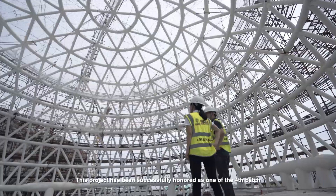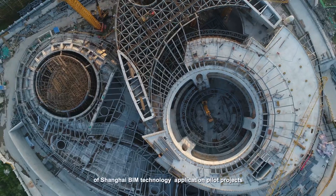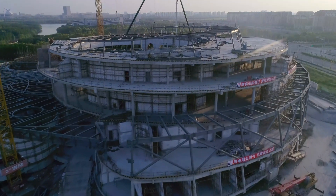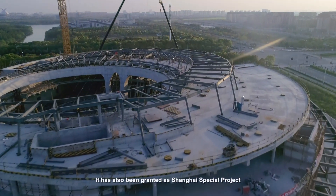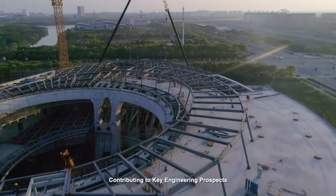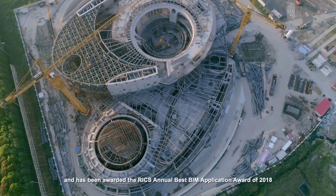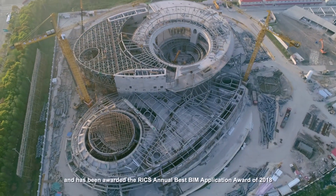This project has been successfully honored as one of the fourth branch of Shanghai BIM Technology application pilot projects. It has also been granted as a Shanghai Special Project contributing to key engineering prospects, and has been awarded the RICS Annual Best BIM Application Award of 2018.